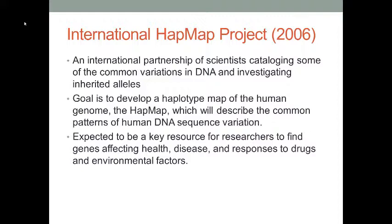The second project is called the International HapMap Project. It's an international partnership of scientists that records the common variations in human DNA in a database. The goal is to develop a HapMap in order to describe the common patterns of human DNA sequence variations.